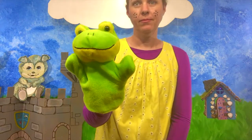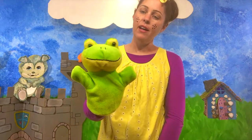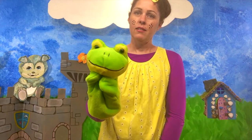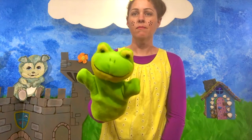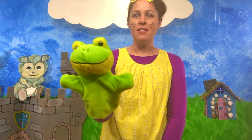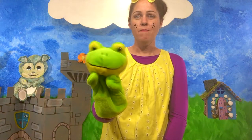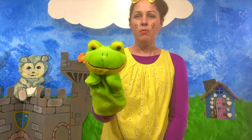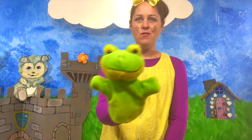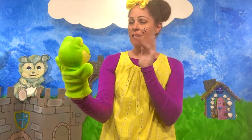Can you say frog? Good. This is our pal Frog. Hi pal, how are you? I'm good, thank you. Did you guys know that a group of frogs is called an army? An army. Isn't that funny? Did you also know that I don't drink water? Nope. I absorb it through my skin. Isn't that amazing? Bet you didn't know that. I'm gonna go bye-bye. Bye, Froggy. Bye-bye.